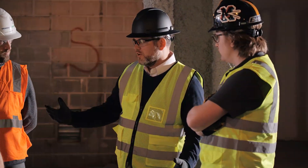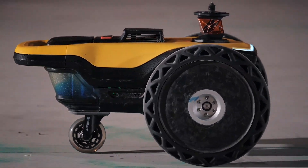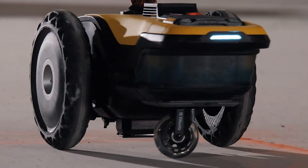We're going to continue to put the construction layout professional at the center of the story, but also making it faster. I think it was absolutely amazing to see the thing in action. There's no doubt in my mind that this is going to be used on construction sites worldwide someday.